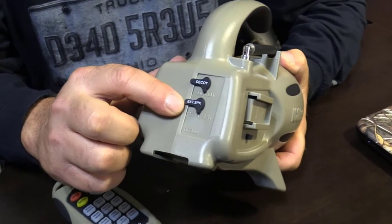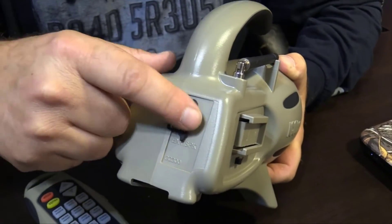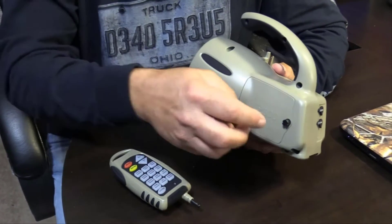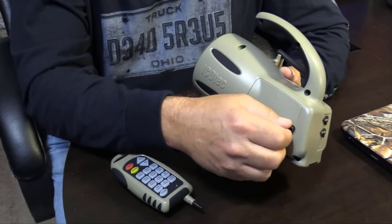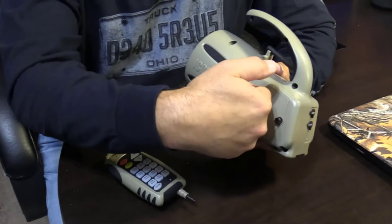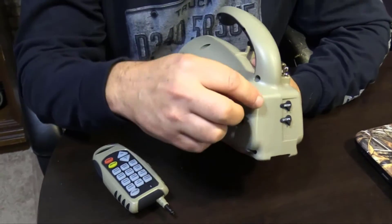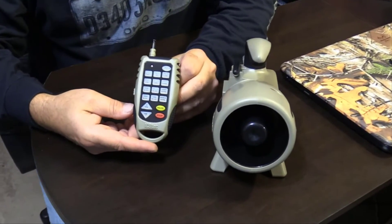I'm JD with IcoTech Game Calls, and today I'd like to introduce you to the new Gen 2 GC300. On the back of the collar you will see an external speaker port, and new for the Gen 2 GC300 is a decoy edition. You can now attach a separately purchased AD400 decoy that mounts right where your battery plate cover goes over your four double-A batteries. Simply remove the battery plate cover, and the AD400 will attach right in its place and screw in. The cord from the AD400 will then plug into your decoy port.